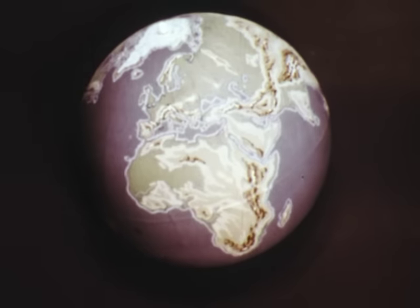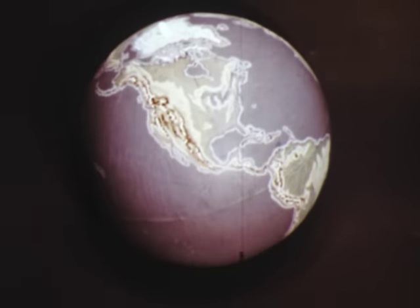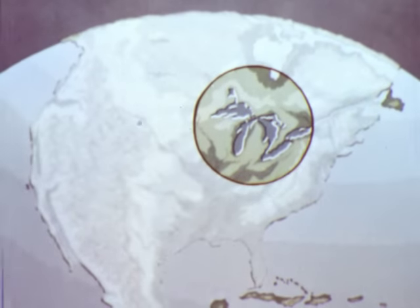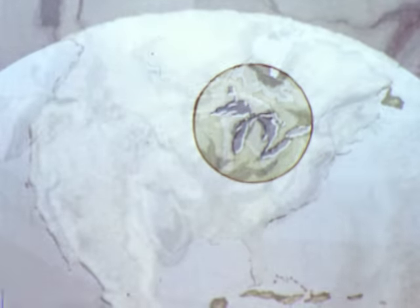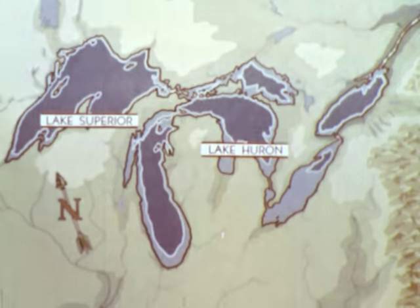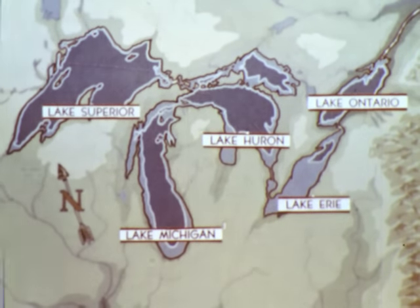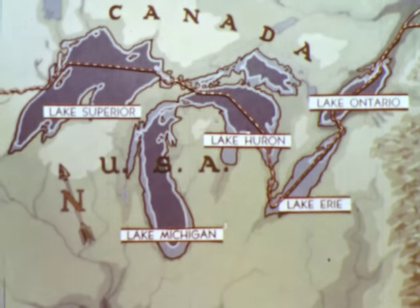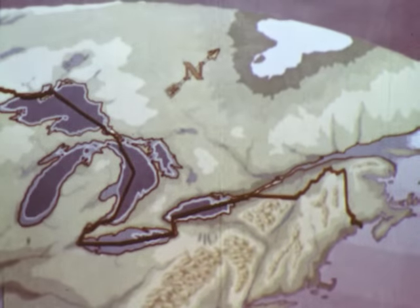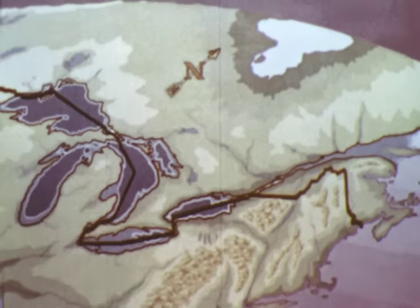Of all the earth's large land masses, North America has the most remarkable system of interior waterways. They are the Great Lakes. Being connected to each other and the Atlantic Ocean, they offer a water route reaching over a thousand miles into a region with vast natural resources, major population centers and intensive industrial development.